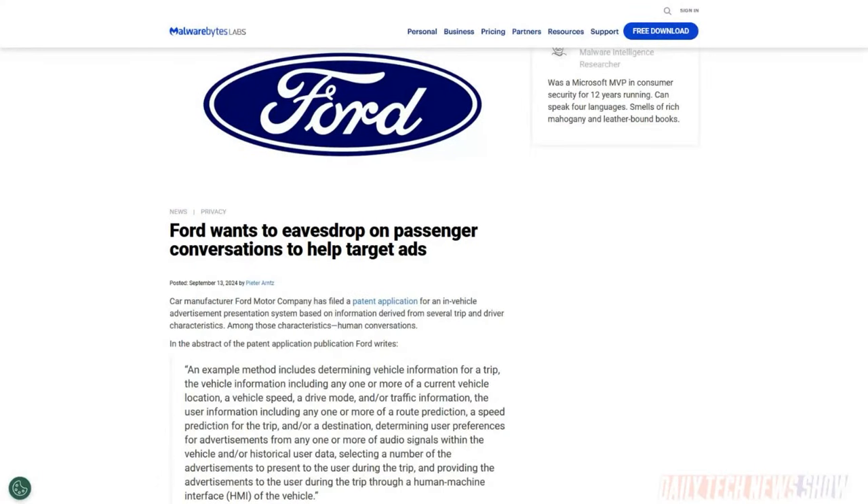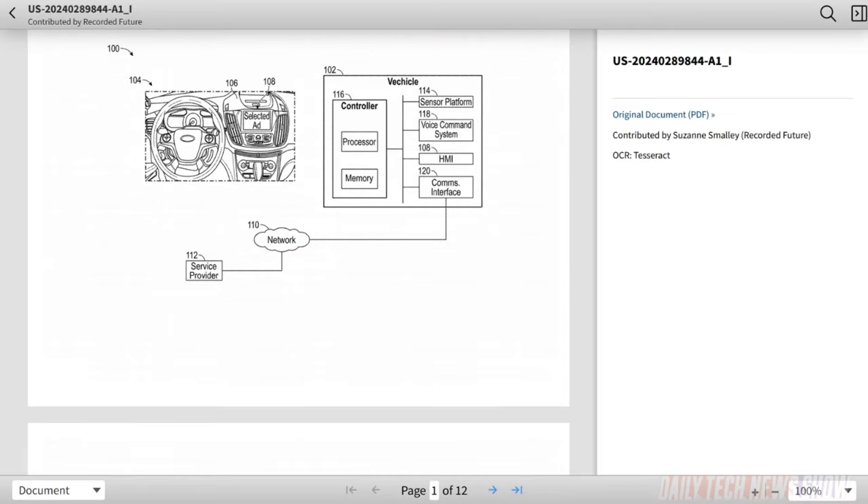Ford has filed a patent application for in-vehicle advertisements based on information derived from your driving behavior. They describe a method using your route information if you're using Ford's navigation, the speed you're driving, and other vehicle behavior to customize things to you. It also says it could use audio signals, and the controller may monitor user dialogue to detect when individuals are in a conversation to decrease the number of ads. The conversations can be parsed for keywords or phrases that may indicate where the occupants are traveling to — which could be used for good or ill.